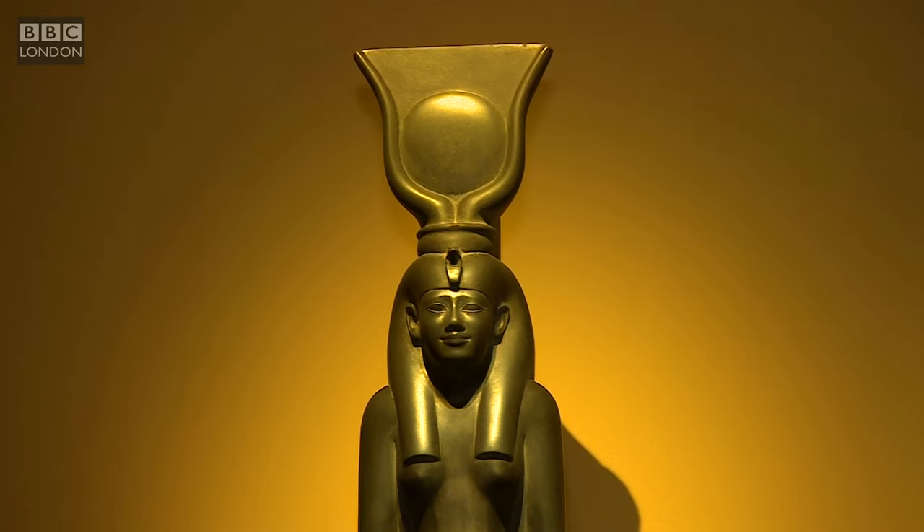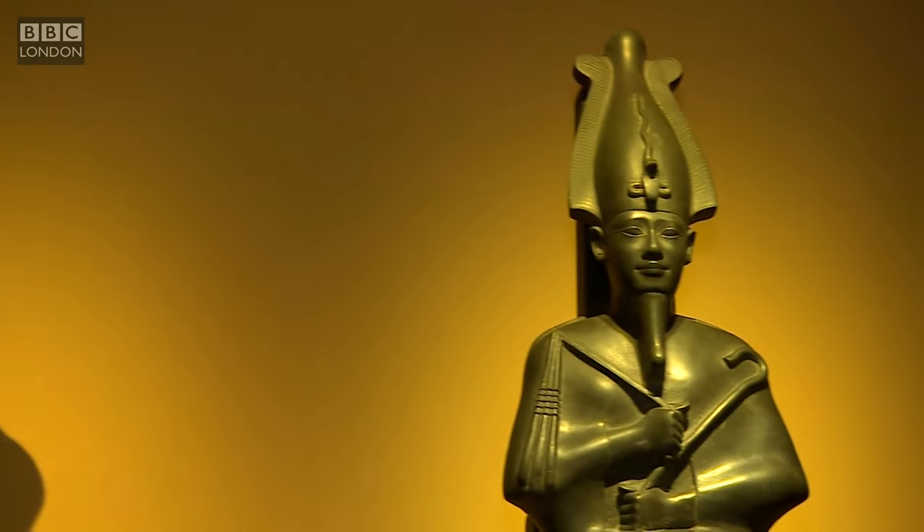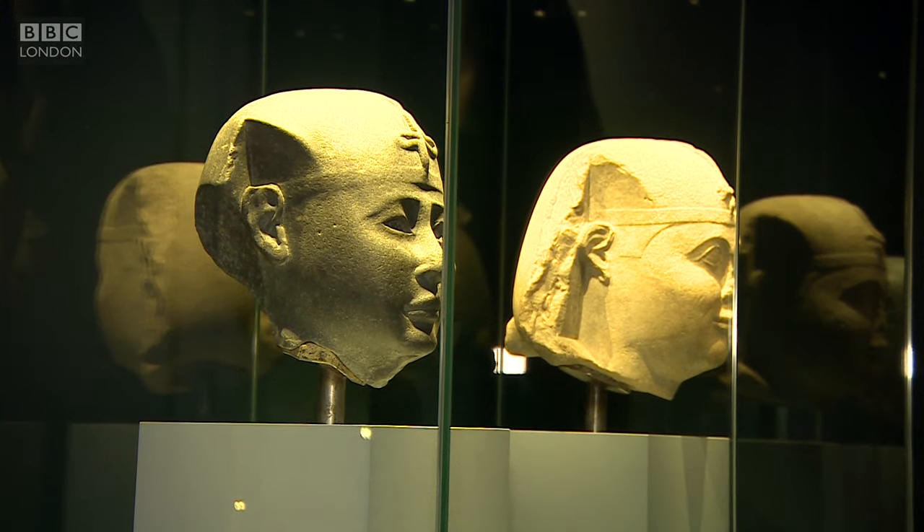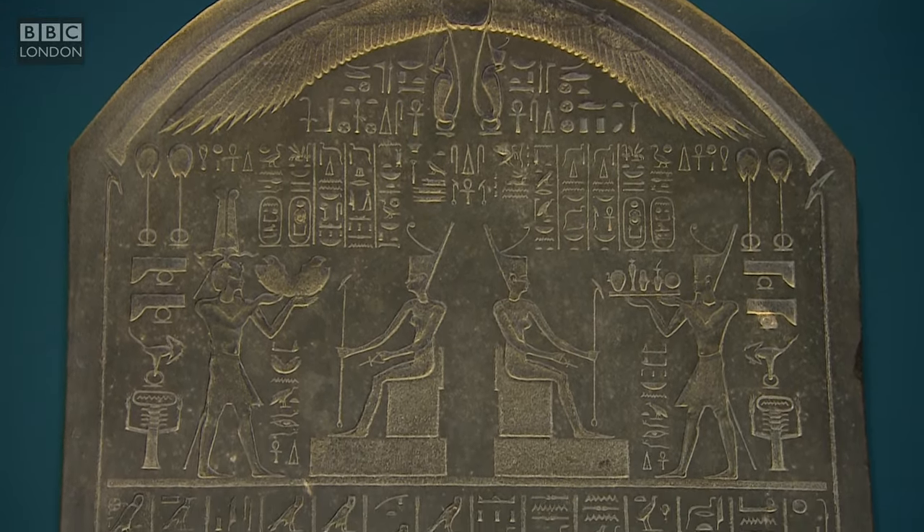These amazing artefacts sit alongside collections from Egyptian institutions and important objects from the British Museum, bringing the extraordinary story of these lost cities to life. Brenda Omanis, BBC London News.